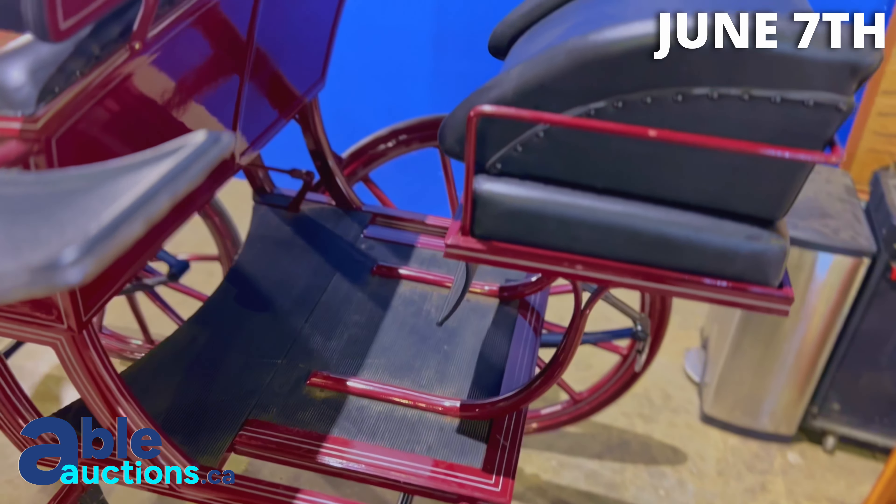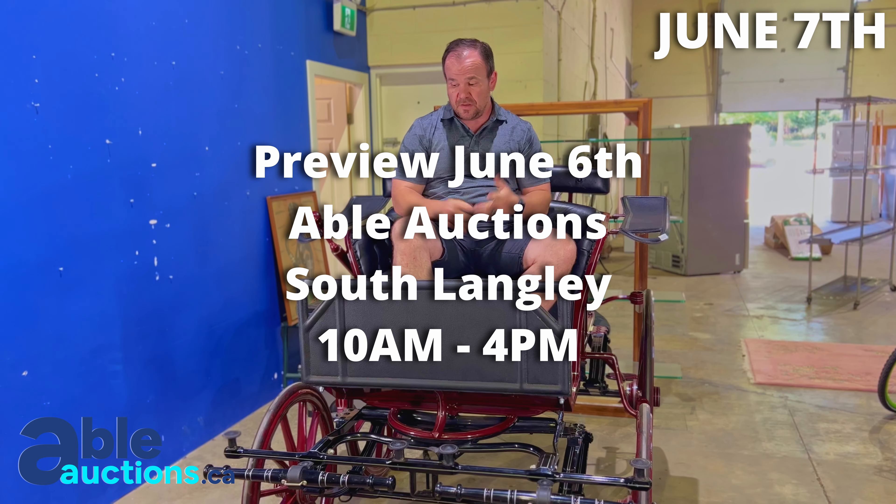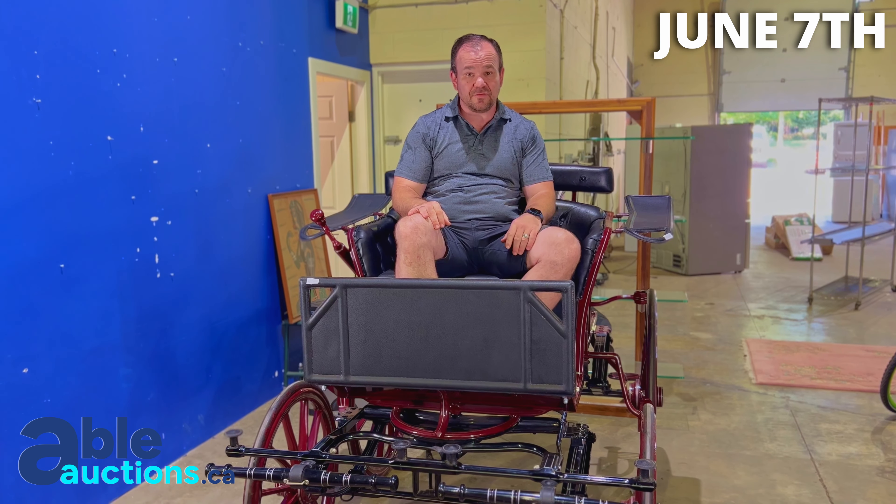It's going to sell. Watch the sale at ableauctions.ca, South Langley. Come on down. Check it out on June 6th — we are doing a full in-person viewing. You can come on down, pick the tires, and check it out.